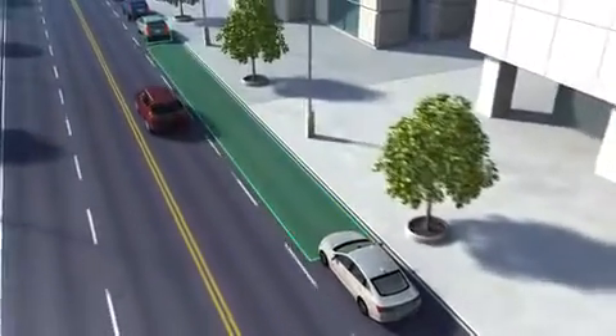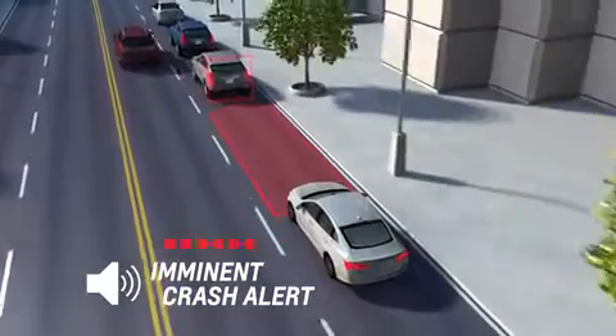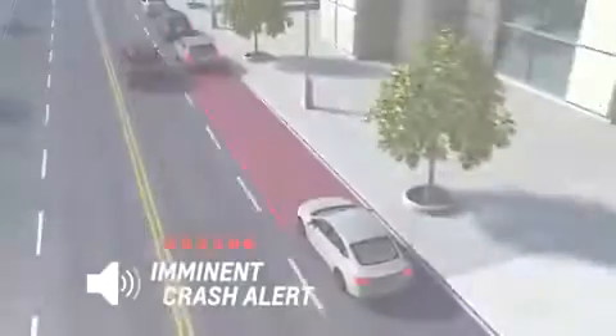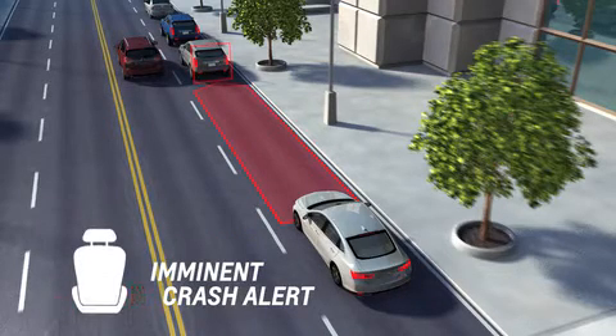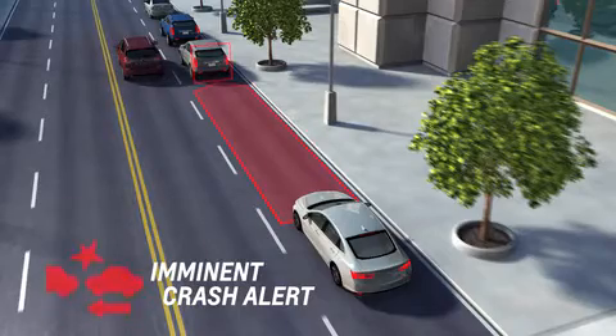If the system detects that you're seconds away from a possible front-end collision, it sends an alert. The alert may consist of a flashing red windshield display and beeps, or some vehicles use safety alert seat pulses on both sides of the seat or a visual alert icon.